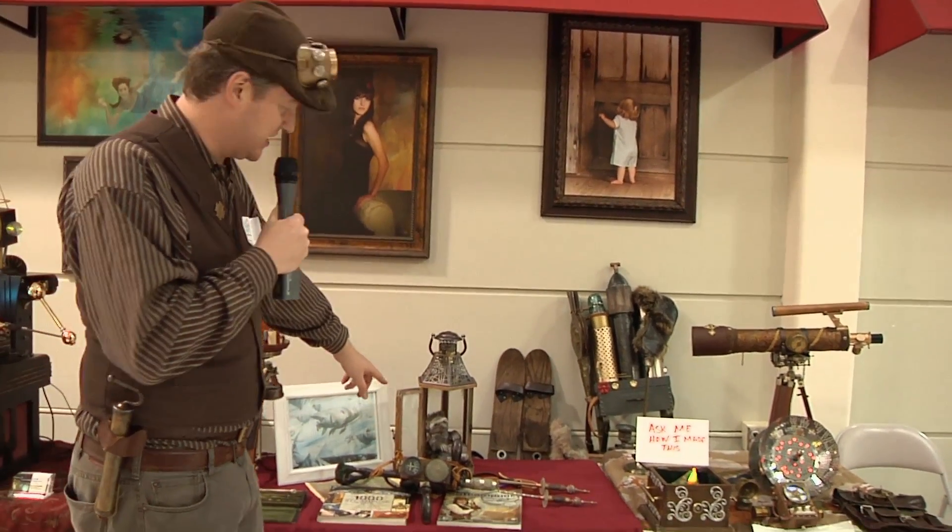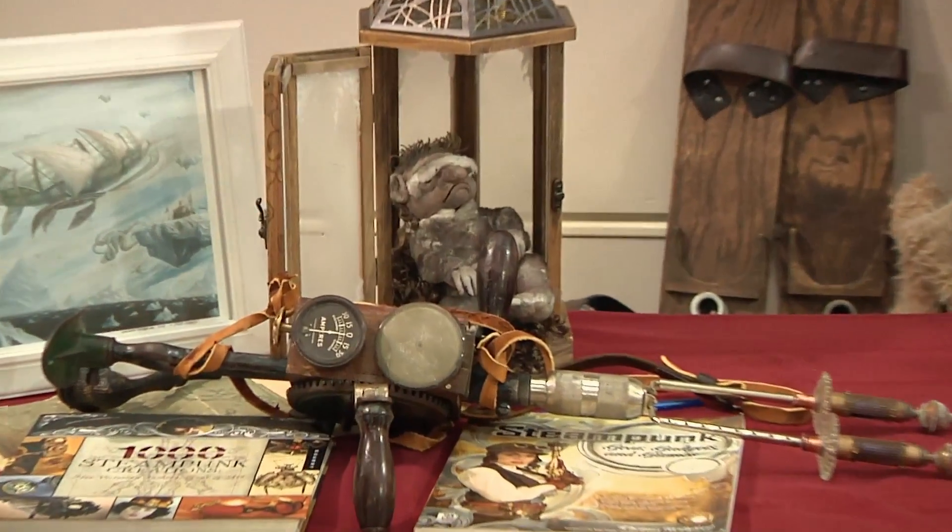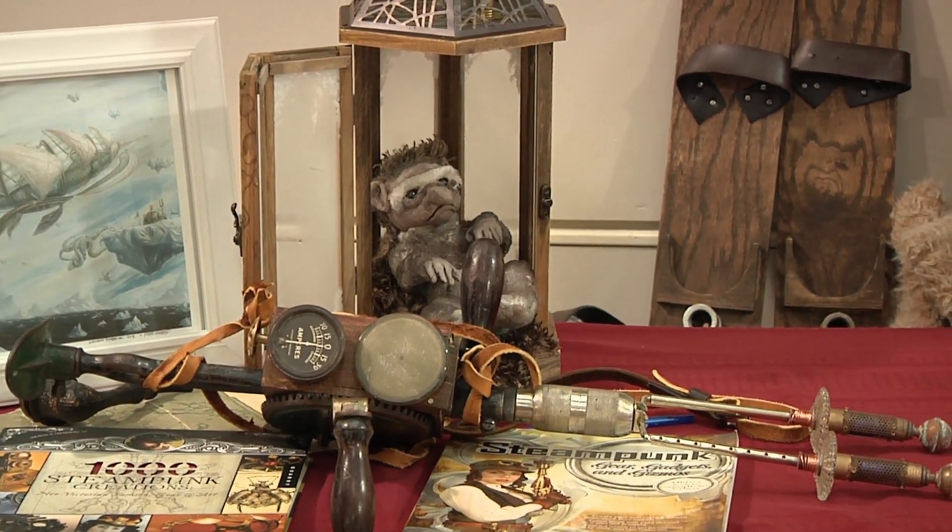This is a baby troll that I caught while I was in the Arctic. He's sleeping now, but we can wake him up and get his attention there.